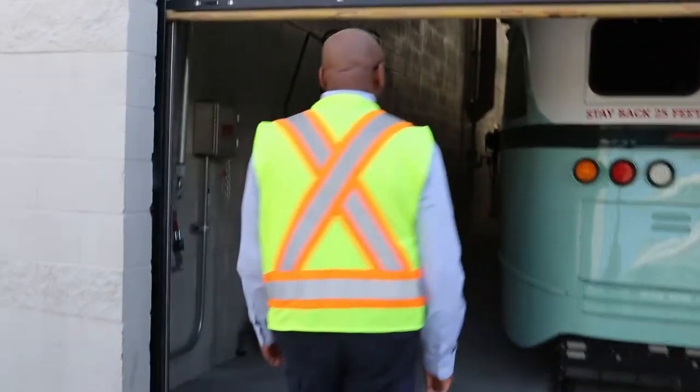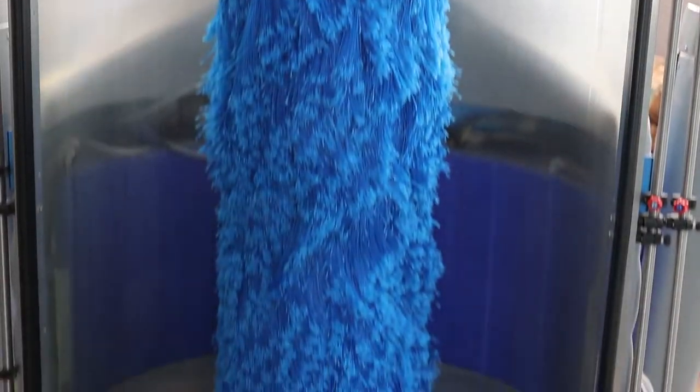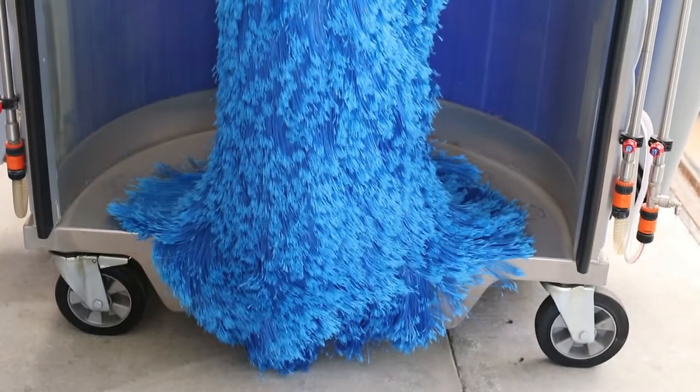Inside the wash bay there's a washing machine — the big tall machine down there with the blue brush on it — and it allows us to walk around the streetcar and scrub it down really well, so we keep it clean.